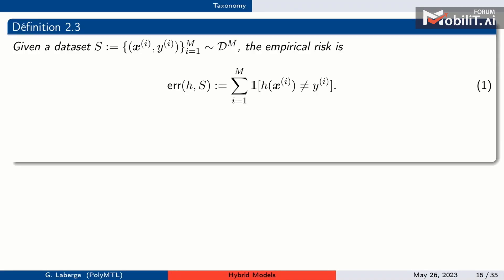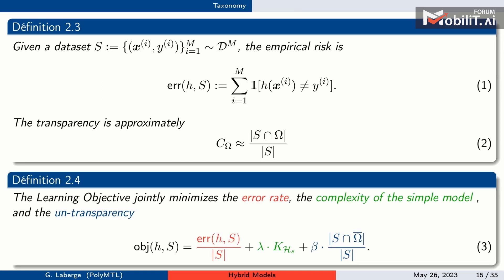We have a dataset of sampled inputs and outputs. We approximate transparency as the ratio of instances landing in the region divided by all instances — an empirical estimate. We minimize a general objective with three terms: the overall error rate, a complexity penalty on the simple classifier, and an untransparency term penalizing how many points are sent to the black box rather than the transparent model.